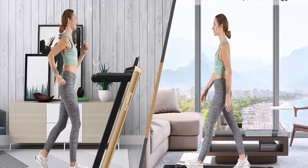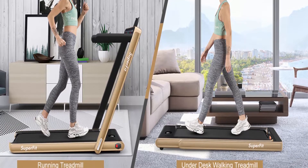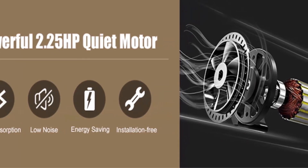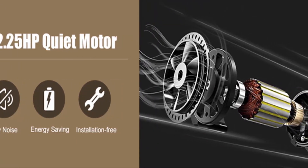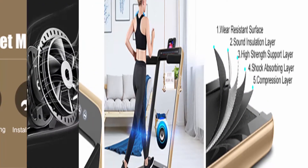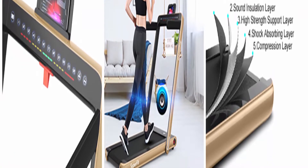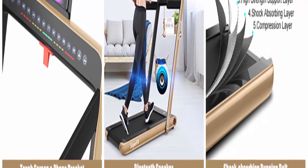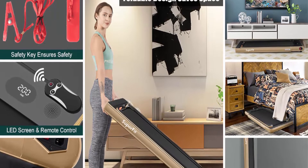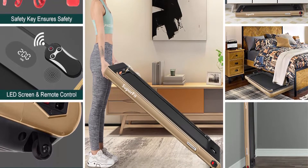The low-noise 2.25HP motor provides a quiet sports environment suitable for home and office use. The 7-layer non-slip shock-absorbing running belt has a spacious running area to reduce damage to knees and ankles. Connect your device via Bluetooth to enjoy music while exercising, and use the phone holder to watch videos or chat with friends. The convenient remote control and safety key allow immediate shutdown in an emergency.